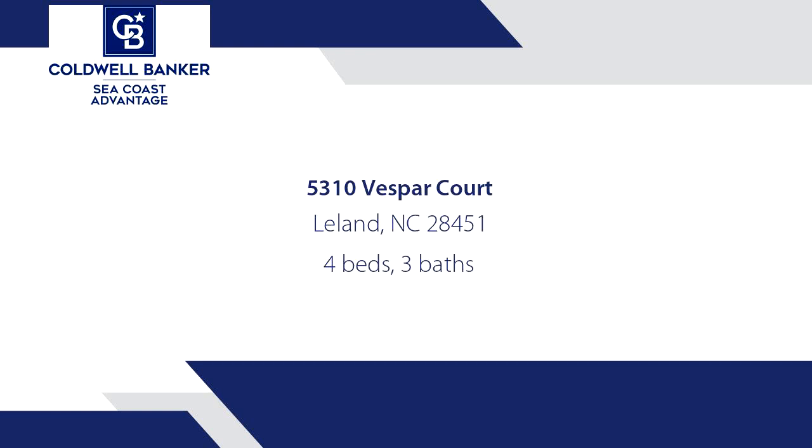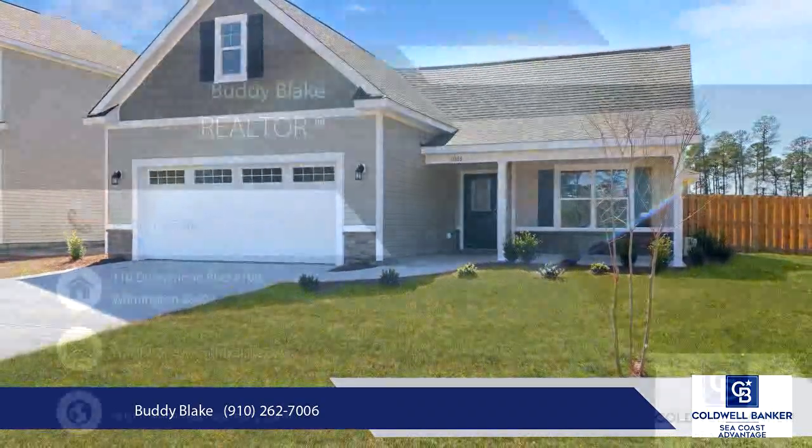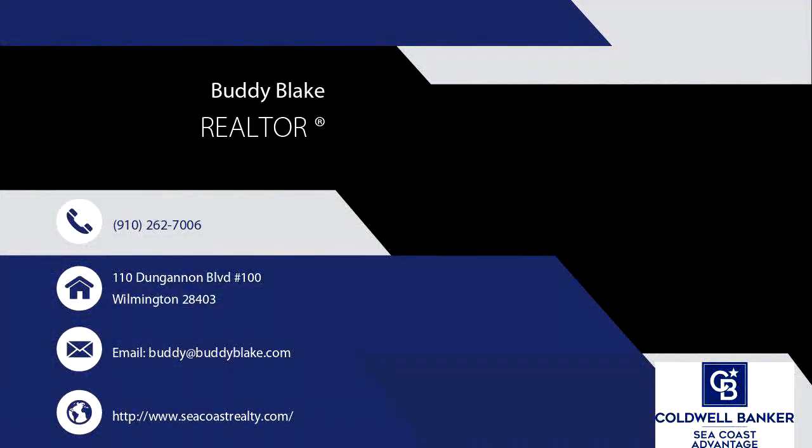Marketing/public remarks: all new Marshfield plan by Pyramid Home, situated on a 0.24-acre cul-de-sac corner lot in the sought-after community of Windsor Park. This plan is a roomy 3-bedroom, 3-bathroom plan with a finished room over the garage which includes a full bath.